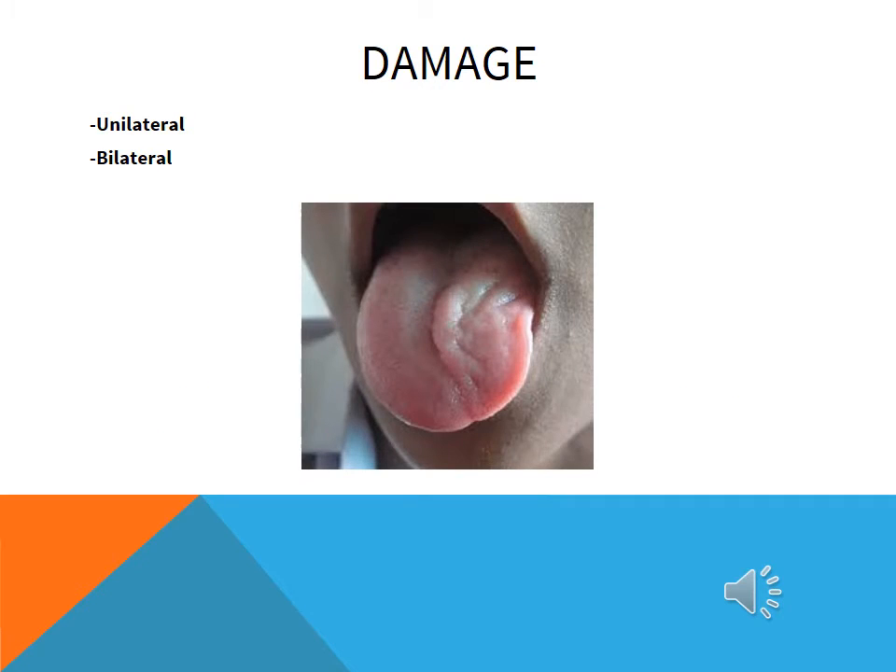The hypoglossal nerve is one of the least injured nerves in head injury. Although with that said, hypoglossal nerve palsy, which is the paralysis of the muscles supplied by the hypoglossal nerve, is a well-recognized complication of trauma, infection, and procedures affecting the floor of the mouth and the throat.